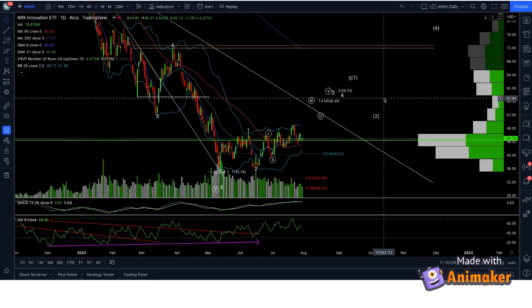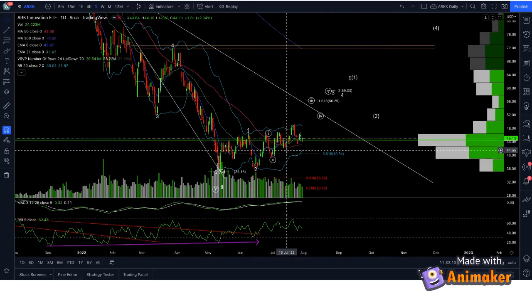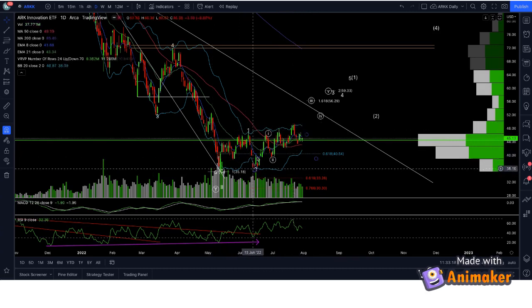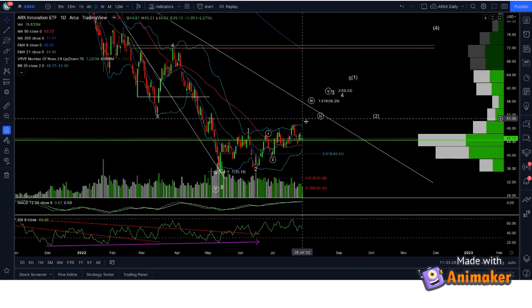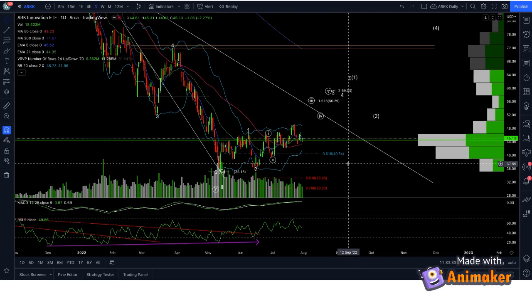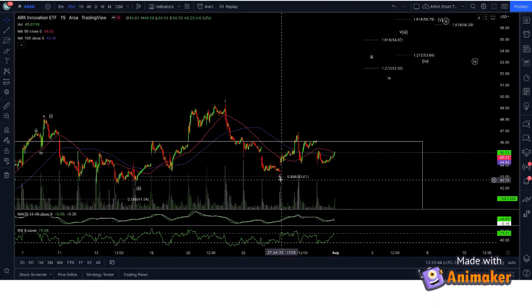Sorry about that interruption in the middle of the RK Daily chart. I was talking about if we lose 42-20, the nested bull count is gone. Then we're looking at potentially a leading diagonal, and that pretty much has to hold the $40 level — the lows corresponding to early July. If that's lost, this is much more of a bear flag look, and at that point maybe bears have successfully stopped the rally below the June highs in everything except the QQQs, and we move down to fresh yearly lows. But at this point, I still give this count a shot.